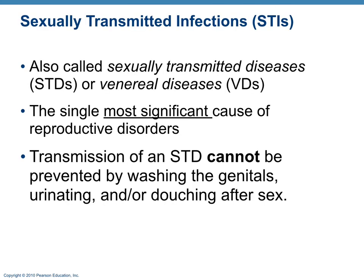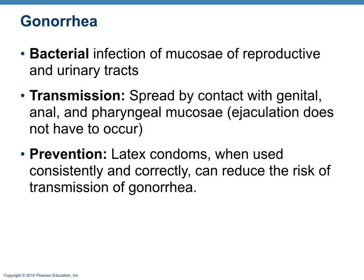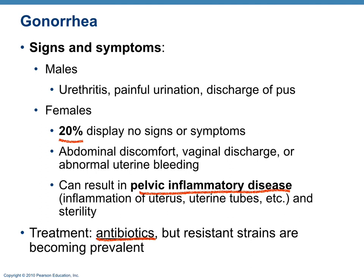Sexually transmitted infections (STIs) are the single most significant cause of reproductive disorders. STDs cannot be prevented by washing genitals, urinating, or douching after sex. Gonorrhea is a bacterial infection spread by genital, anal, or pharyngeal contact — ejaculation does not have to occur, and latex condoms are effective when used properly. Twenty percent of females display no signs or symptoms, which is dangerous because it can lead to pelvic inflammatory disease, a main contributor to female sterility. Because it is bacterial, it can be treated with antibiotics.